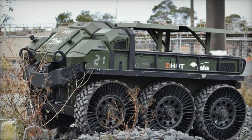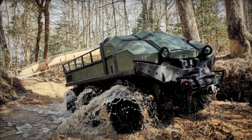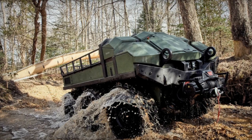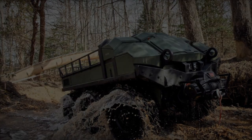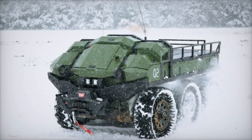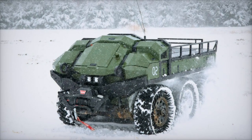In conclusion, HDT Global's Hunter Wolf, with its adaptable mission-ready design and reliable performance, is poised to significantly impact the Army's operational capabilities. As the Army continues to evolve and address the challenges of the modern battlefield, the integration of advanced robotic systems like the Hunter Wolf will play a vital role in enhancing the effectiveness and resilience of U.S. forces.